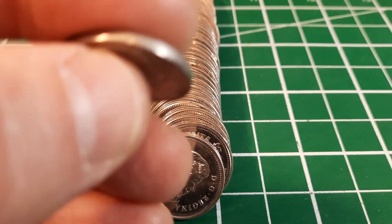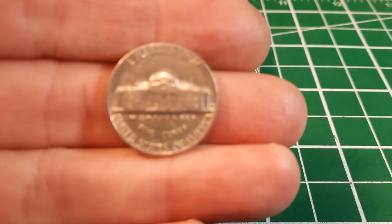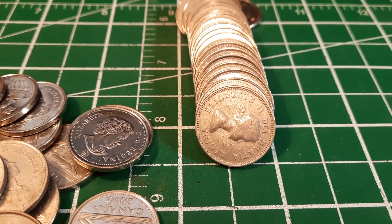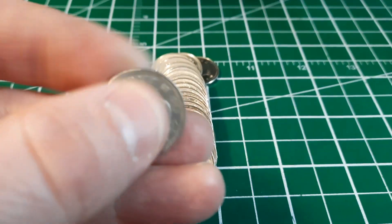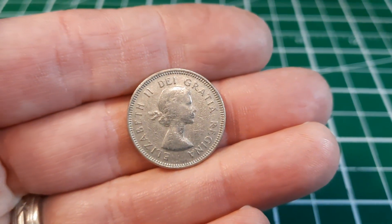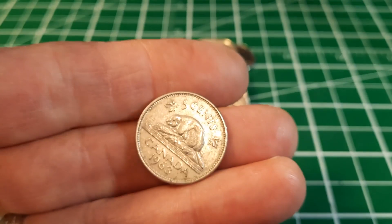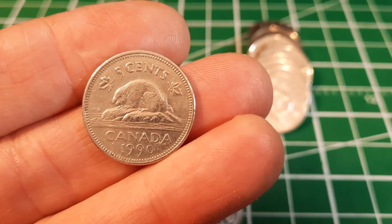Roll number 30 and we've got our oldest American nickel of the bunch - a 1964 out of Denver. We can see the D mint mark to the right of Monticello. This is our 11th US nickel of the hunt. I'm halfway through roll 30 and we've got another laureate portrait - smooth edge so it's either a 63 or a 64. Those are the only two laureate portrait years that weren't 12-sided. If it's a 63 it'll be our first of the hunt. And it is our first 1963.